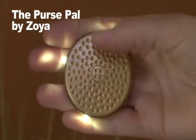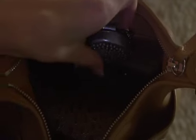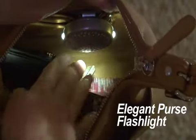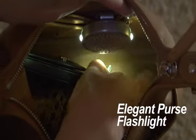Let the PursePal from Zoya brighten your day. The PursePal from Zoya is a powerful yet compact flashlight elegantly designed to fit in any purse or handbag.